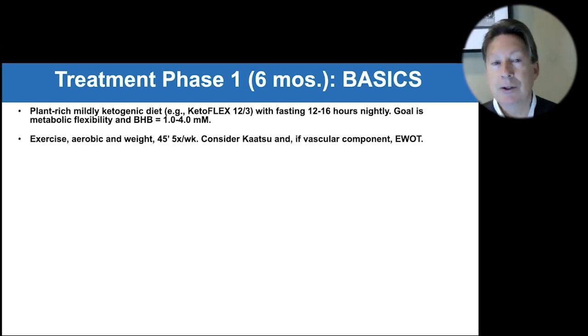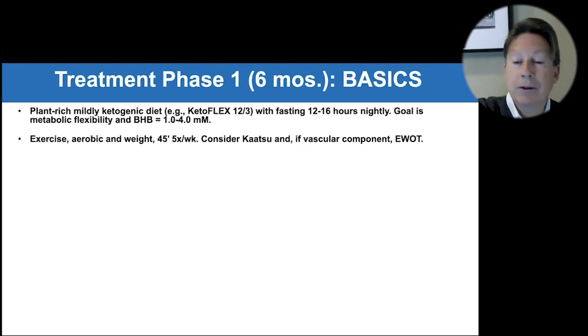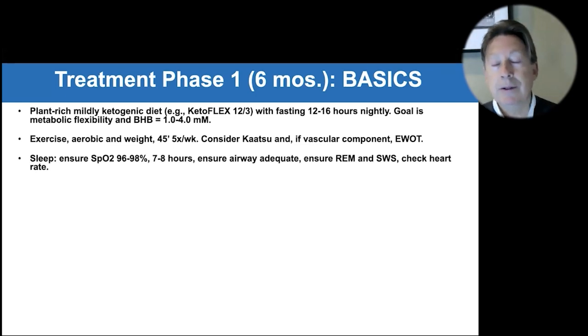Exercise — both aerobic and weight training — compliment each other. Consider Katsu, the restriction bands, which support blood flow and essentially get you more bang for your exercise buck. If there's a vascular component, consider exercise with oxygen therapy.